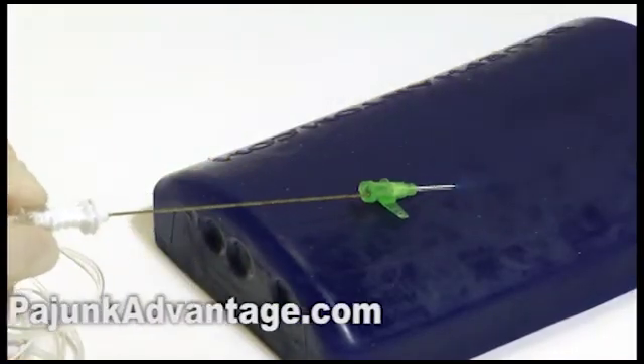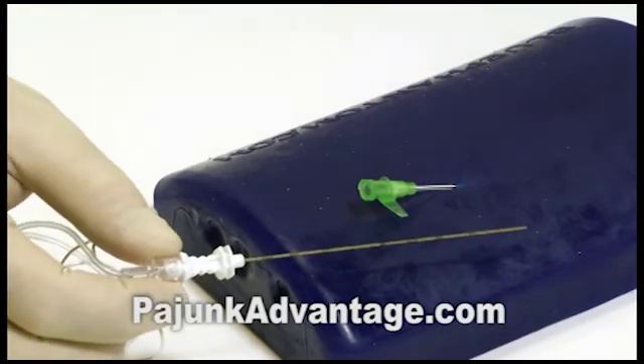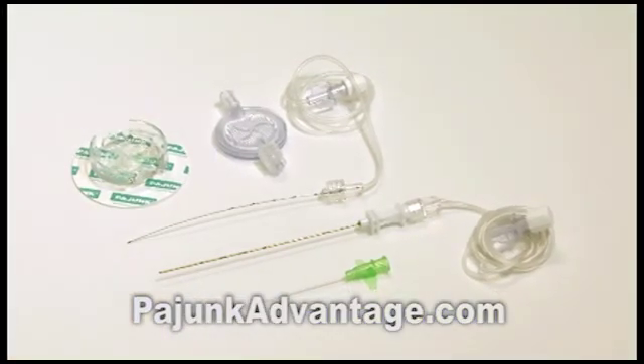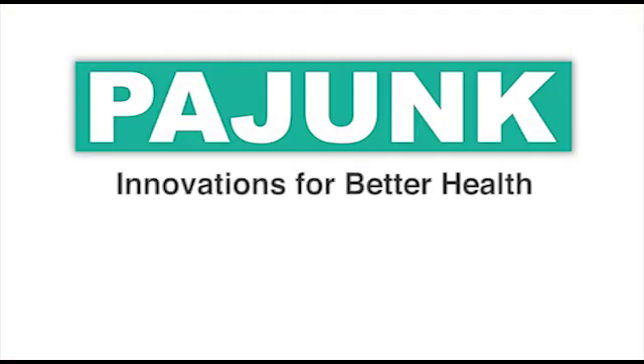Visit our website at www.pyunkadvantage.com for additional information or to request a free trial pack. Pyunk — innovations for better health.